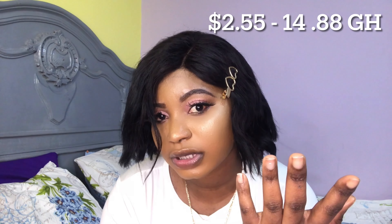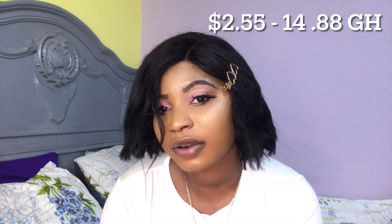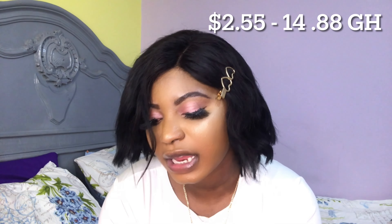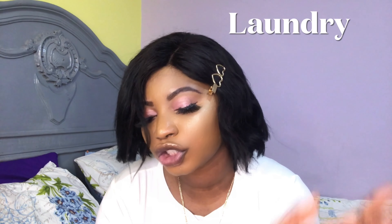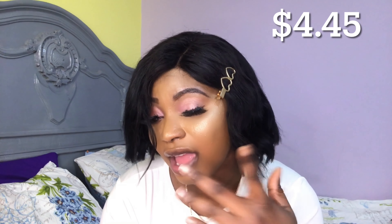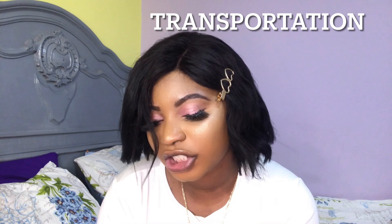Gas is divided into three equal parts. My share is 40 Egyptian pounds, which is $2.55 in dollars, or 14 Ghana cedis and 88 pesewas per month. For laundry — I have a washing machine at home but I send out bed sheets, carpets and things like that. I spend 70 Egyptian pounds every month, which is $4.45, or 26 Ghana cedis and 3 pesewas.